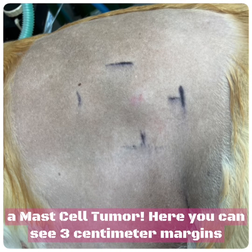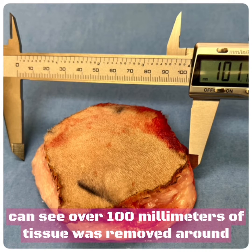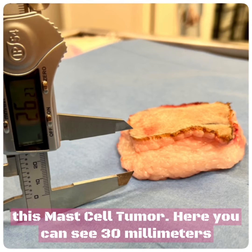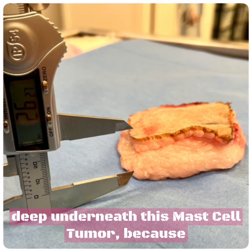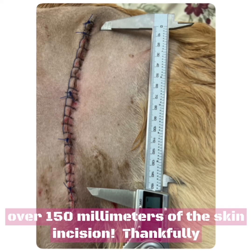Here you can see 3-centimeter margins were drawn around the mast cell tumor. Over 100 millimeters of tissue was removed around this mast cell tumor, 30 millimeters deep underneath it because we want to get it all out, and over 150 millimeters of skin incision.